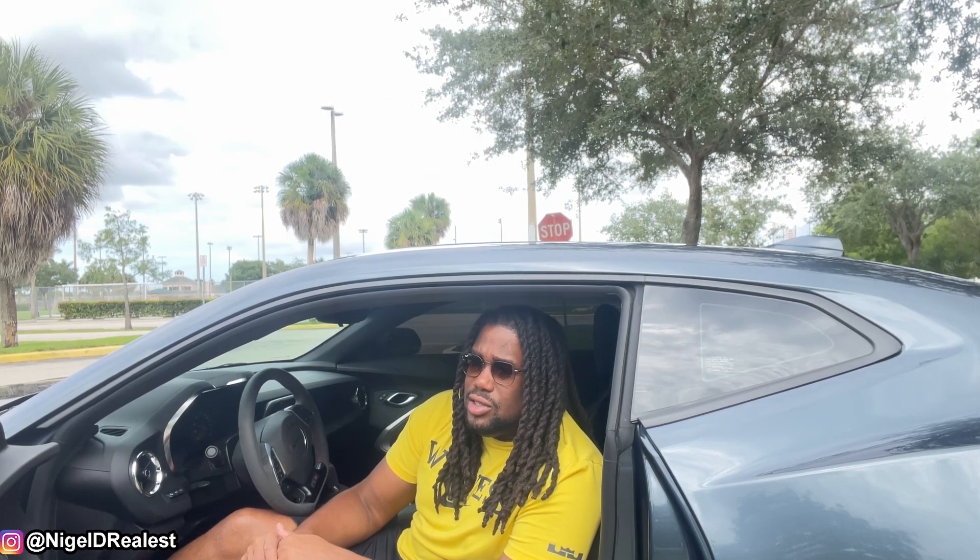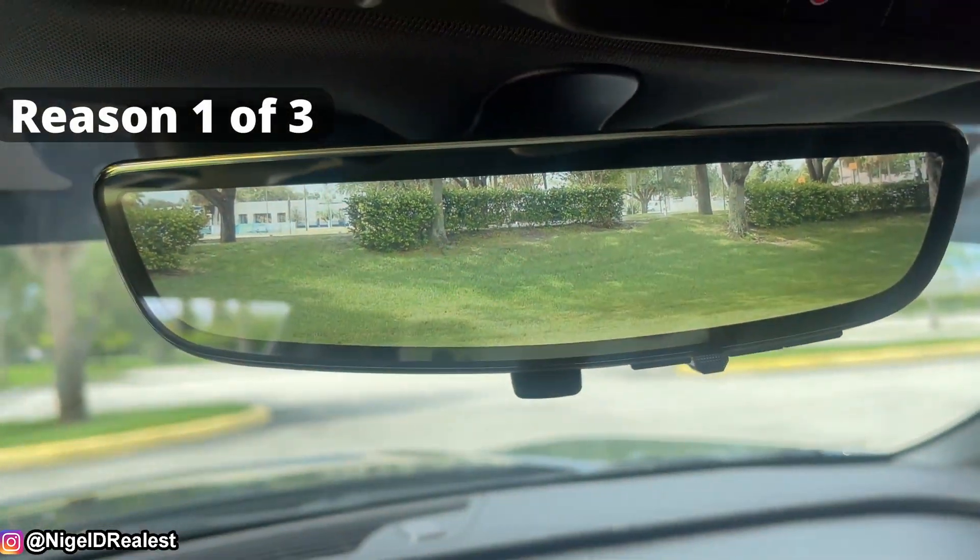The first reason has to do with updates they made in later versions of the Camaro. One of the biggest ones was to help with blind spot monitoring. From the 2019 Camaro and up, right here in the mirror, there's a camera in the back that the mirror can basically show you what the camera is seeing.